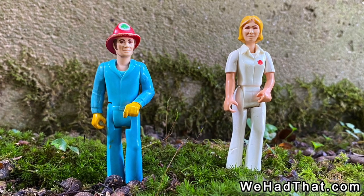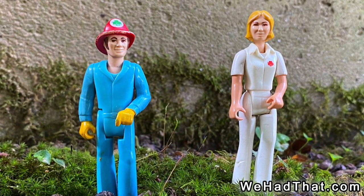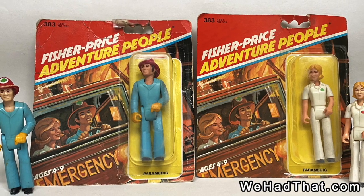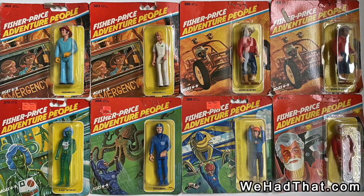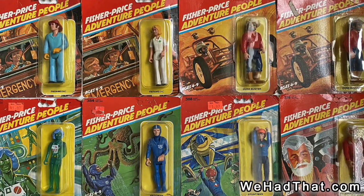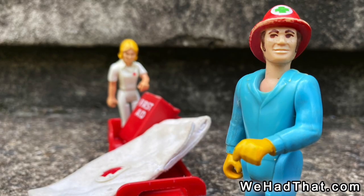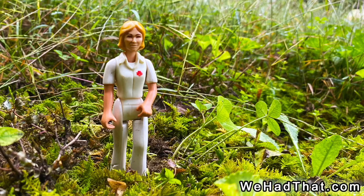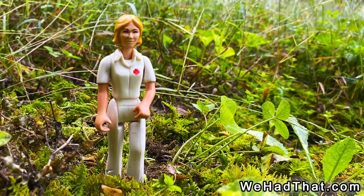In addition to the Rescue Truck set and the Rescue Team set, these two figures were also available separately on two different types of cards. The cards I liked best had a nice piece of art for each figure — for these two they used one piece of art featuring both the fireman and the nurse, but most other figures released this way had a unique piece of art for each character. The figures were also released on smaller tan cards without any artwork. From what I've seen over the years, the fireman and the nurse are two of the most common Adventure People out there.